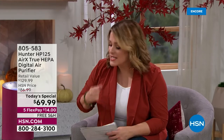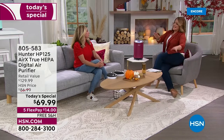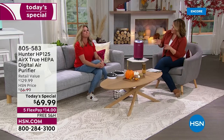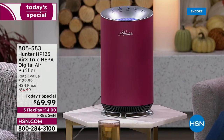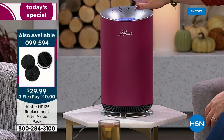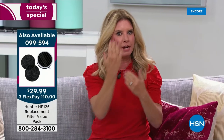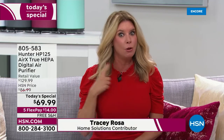Tracy Rosa, our Hunter brand expert, joins us. I've never really liked the look of air purifiers — we spend thousands of dollars making our homes look beautiful and then in the middle of the room you have this tower or eyesore. This is sleek and compact, but make no mistake — super powerful. With other air purifiers, the intake is on the front side, which limits you because the air inside the room is dirty all the way around.